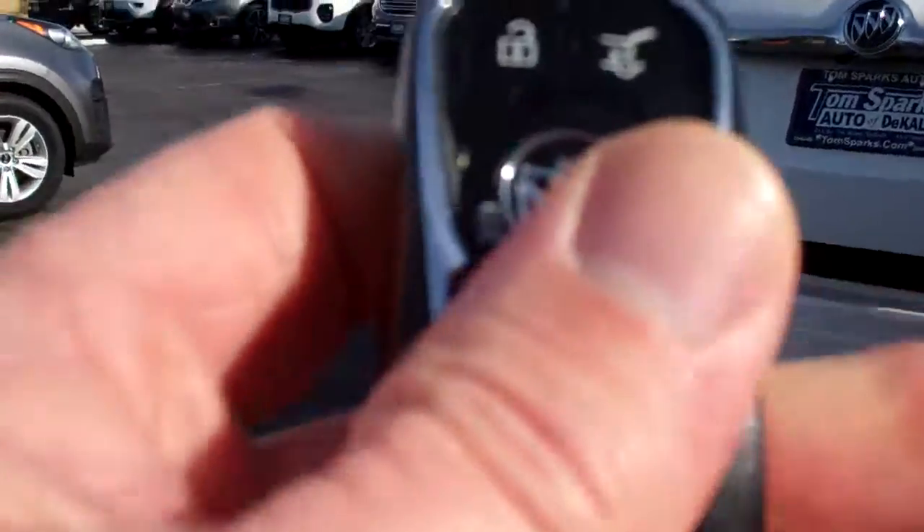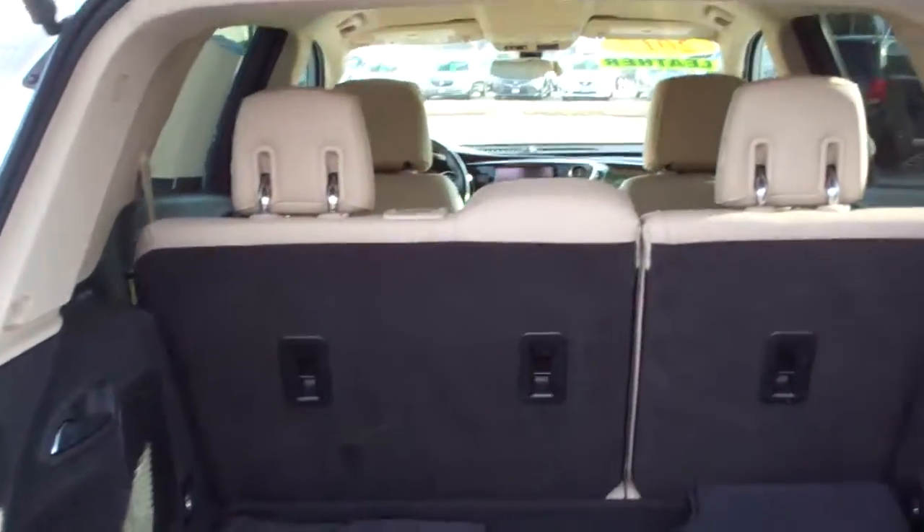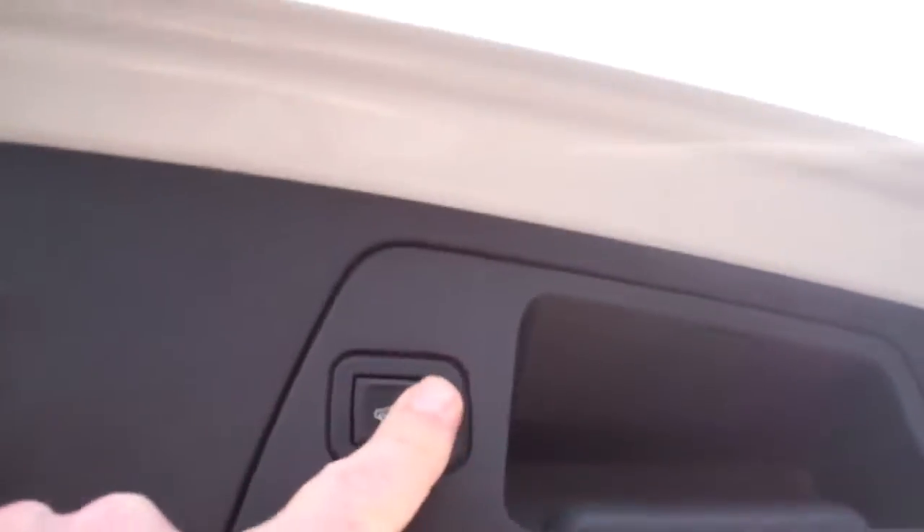You've got power liftgate, remote start, keyless into the car. Good room back here, and if you need more, you can put those seats down one at a time just by pulling that handle. Let's put this down — looks like you've got a few floor mats that come with it.